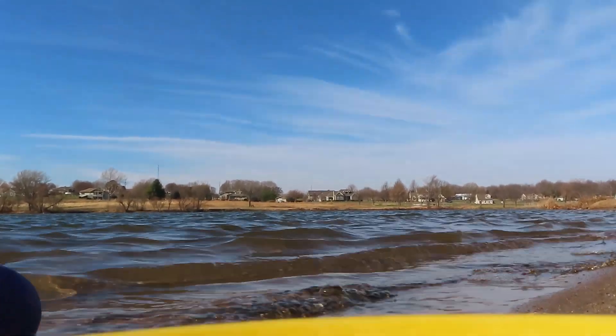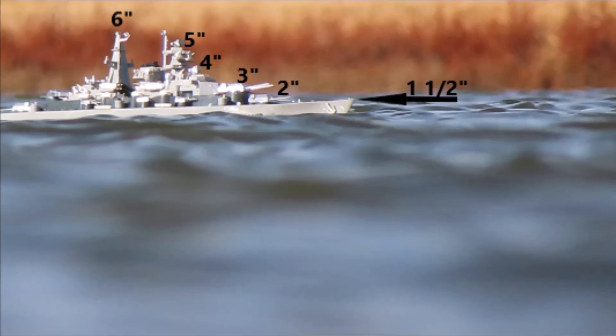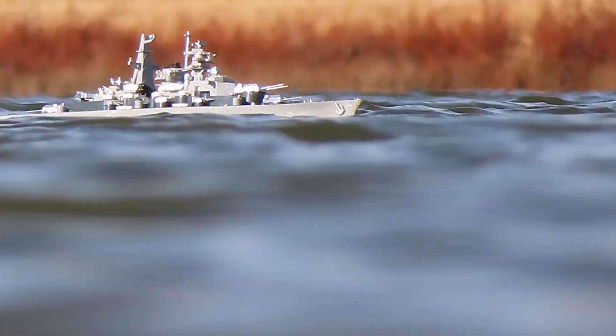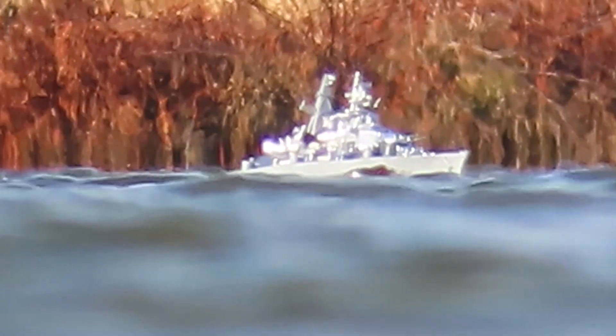The water wasn't as calm on this day as it was in the last observation, so we're viewing from slightly higher up than in the previous video. This time the center of the camera lens was around two to two and a half inches above the water surface. Here is the RC ship we'll be using. The tallest part of the ship sits about six inches above the water surface, and the hull is approximately one and a half inches above the surface.